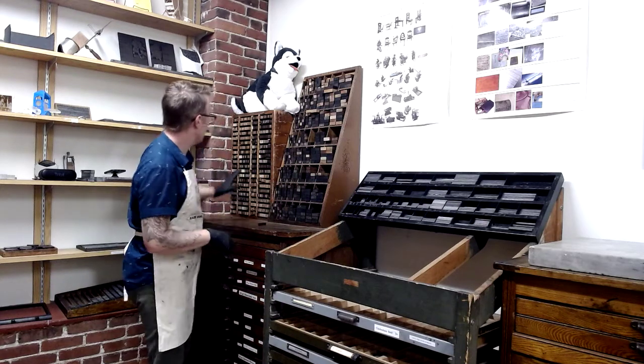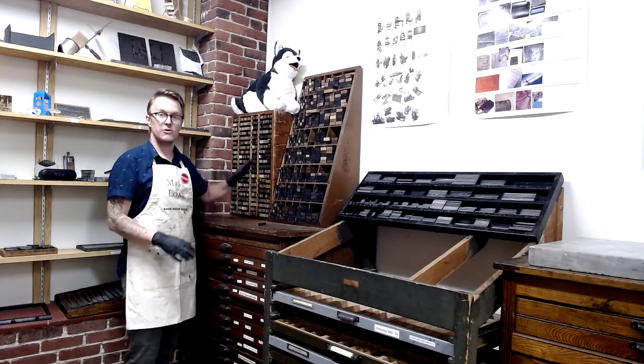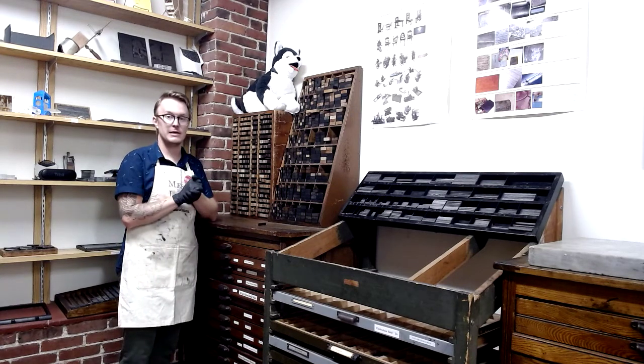This is the larger furniture, and then these are thinner pieces of furniture referred to as reglets that we can use when we have just a little bit of space that we need to make up.